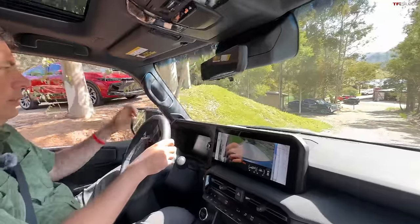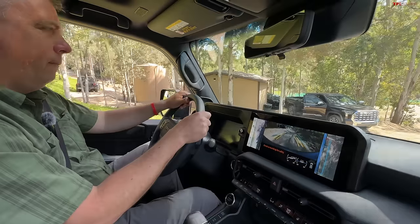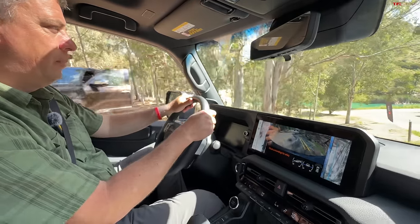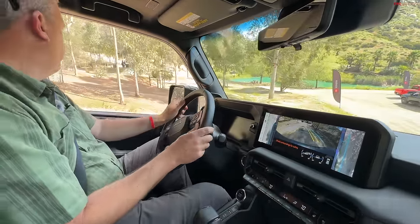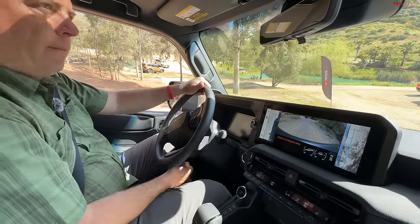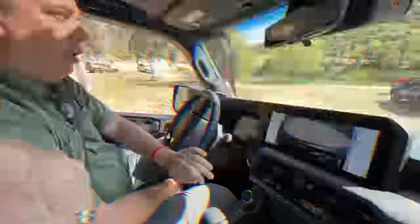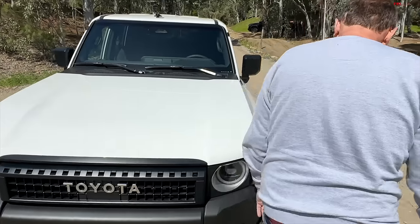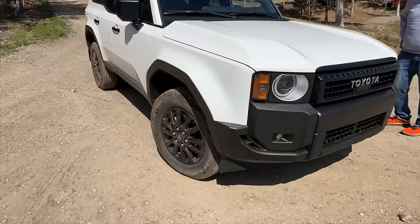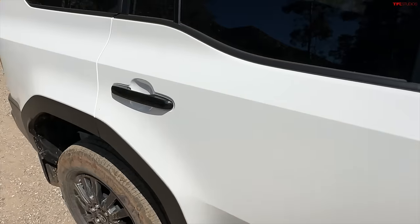We're swapping into the 1958 base trim. It has a really cool cloth interior — it actually feels nice, not like cost-cutting. There's a nice dimpled pattern and contrast stitching. Most importantly it has the same powertrain — you're not losing any horsepower here. It starts at around $56,000. Yokohama tires on this one.